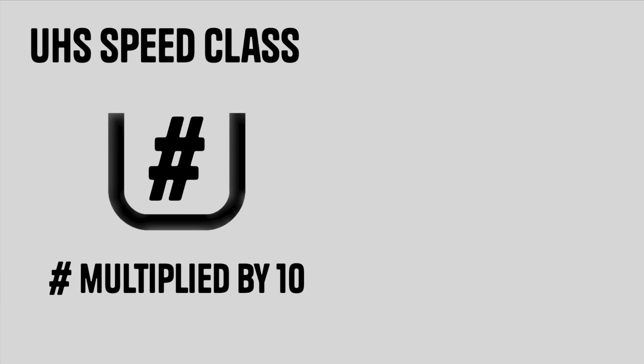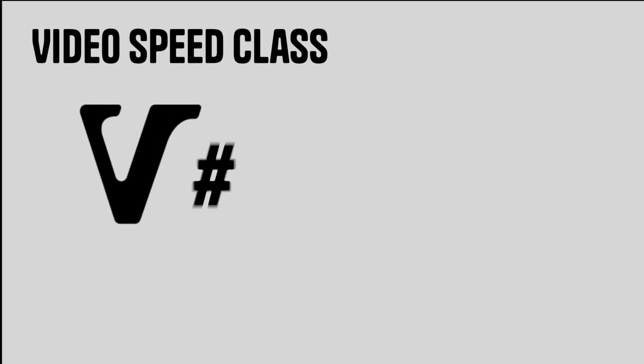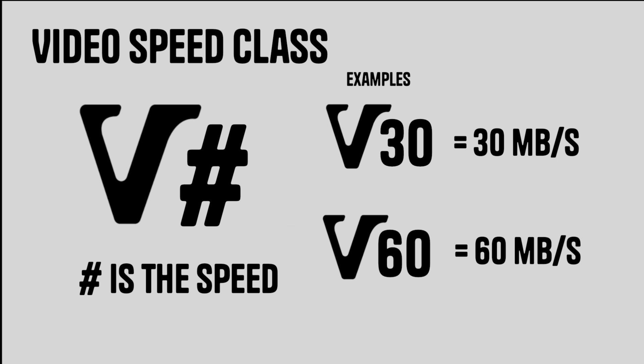Then there is UHS speed class, which has a U with a number in it. You multiply that number by 10 MB/s to get the minimum sequential write speed — so a U3 card has a minimum of 30 MB/s. The last one is video speed class, the newest standard, marked with a V and a number. V30 is 30 MB/s, V60 is 60 MB/s, and V90 is 90 MB/s.